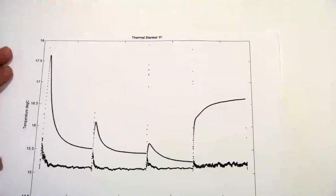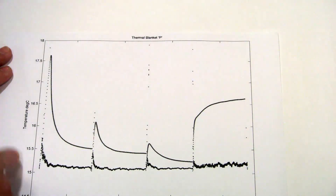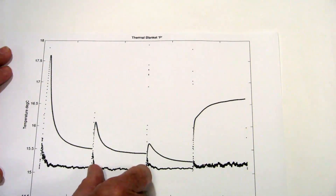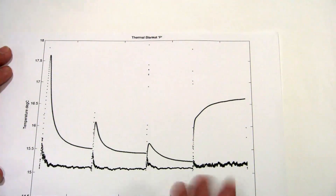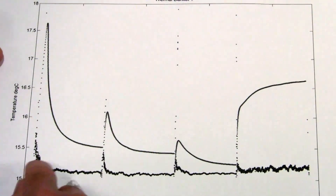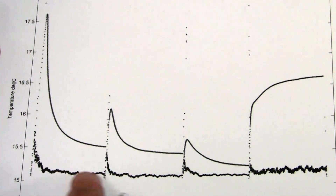Here is a recording from one of the thermal blankets for the first four stations. On this axis you can see the temperature — the range is about three degrees from top to bottom. Each one is a day-long recording. The top curve is the thermistor on the bottom of the blanket as it settles down to the temperature of the mud, and the bottom trace is the temperature of the lake water at the bottom.